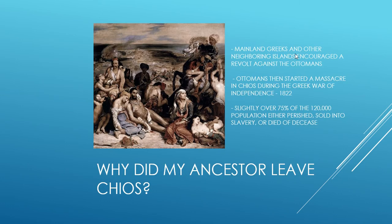So why did my great-great-grandfather leave Hios? Basically, when the island of Hios decided to join the Greek War of Independence, the Ottomans started a massacre. They retaliated by virtually massacring and murdering slightly over 75% of the 120,000 inhabitants of Hios. So they either perished, were sold into slavery, or died of disease. And some, of course, left and carried on the war. I believe my great-great-grandfather was one of these fellows that left and carried on the war.